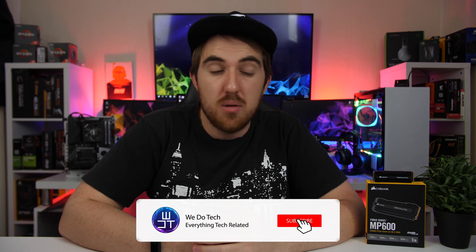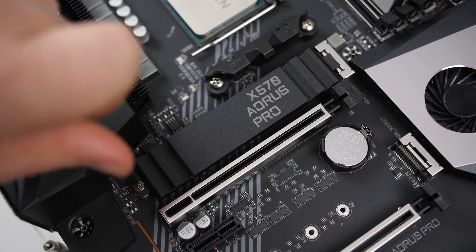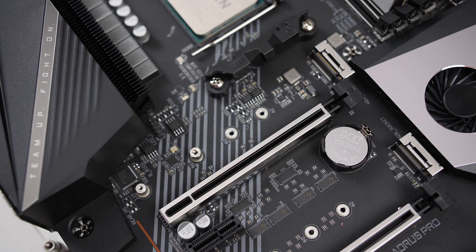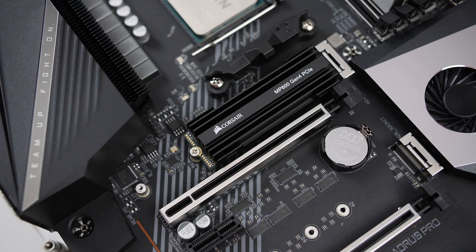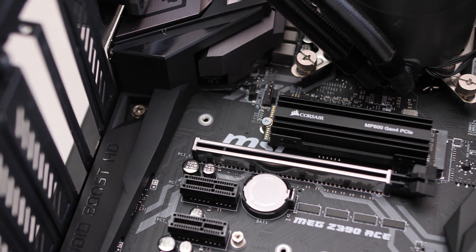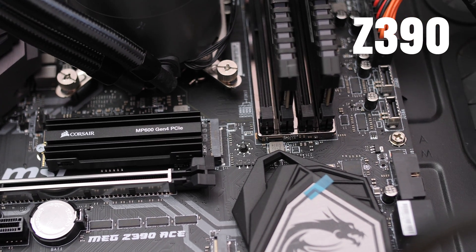Getting into how the MP600 performs, the one I have here is the one terabyte model and I'm going to compare it to pretty much all of the other SSDs I've reviewed so far. I don't have every single SSD or all the different sizes, so please keep that in mind. I'm also going to compare the MP600 on PCIe 4.0 and 3.0 to show the differences between generations. For PCIe 4.0 I'm using the Ryzen 5 3600X on an Aorus X570 Pro board, and for PCIe 3.0 I'm using an Intel 8700K overclocked to 5GHz on an MSI X390 ACE motherboard.